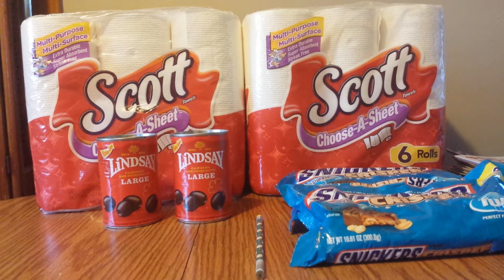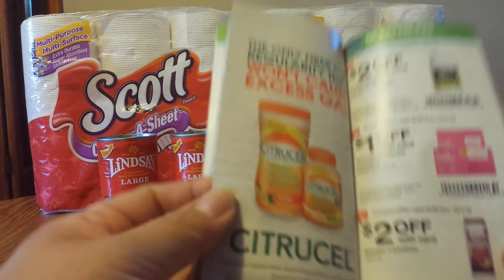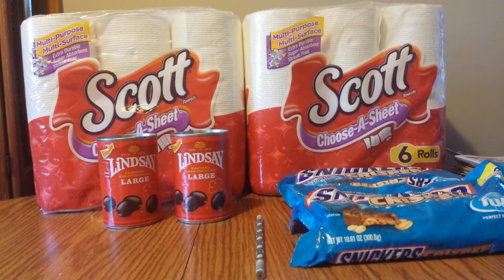I also wanted to spend at least $15 before coupons because I had a bonus coupon that printed on Saturday when I bought my newspapers — spend $15 get 5,000 bonus points. The thing to remember with those threshold coupons is that Walgreens coupons — like in-ad coupons and coupons from the Walgreens booklet — don't typically count toward that total. So you have to account for your Walgreens coupons and still hit the $15.